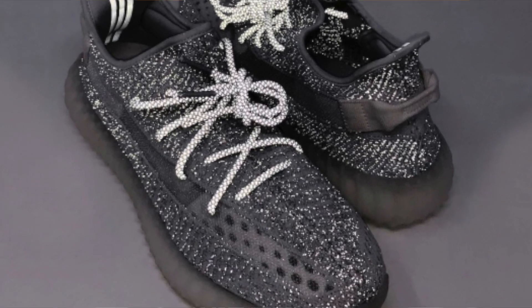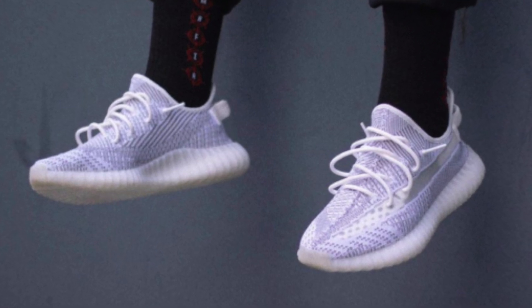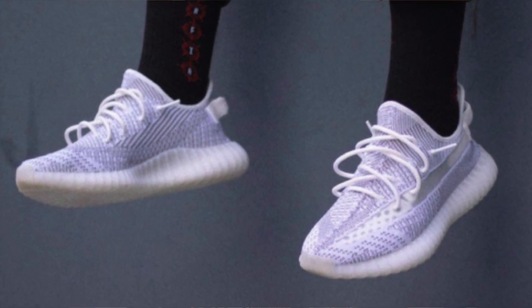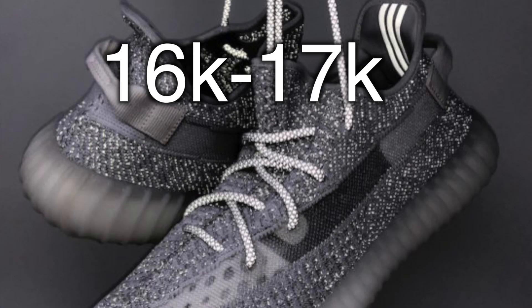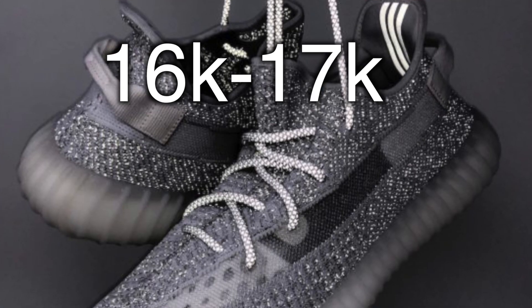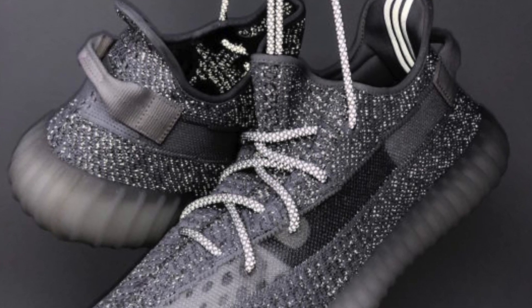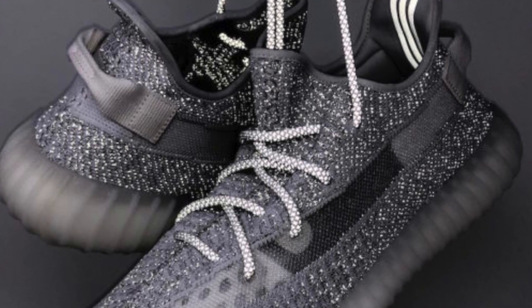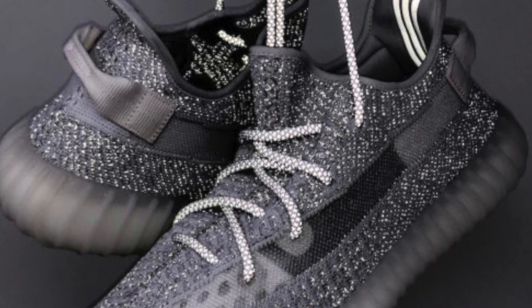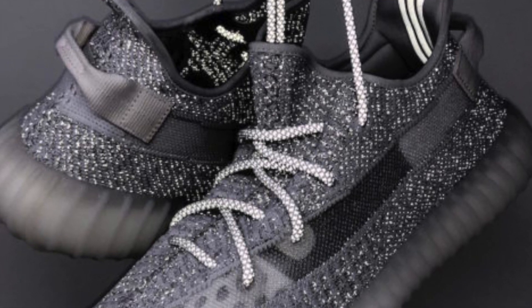Regarding the non-3M pair, they're supposed to be around 50,000 pairs. Yeezy Mafia said 5,000 pairs for the 3M pair — I disagree with this. I believe the stock is going to be 16K to 17K in that vicinity. Regardless, it's obviously still going to be a limited shoe, very profitable. If you want a personal pair, definitely don't sleep on these. Even though these cost more to manufacture and are so limited, the retail will stay at $220.